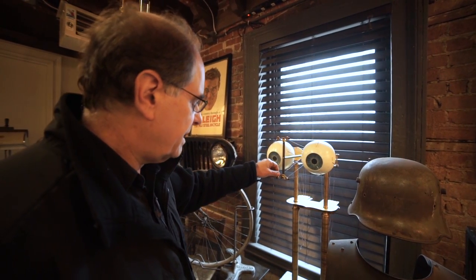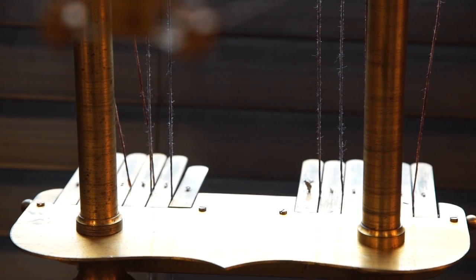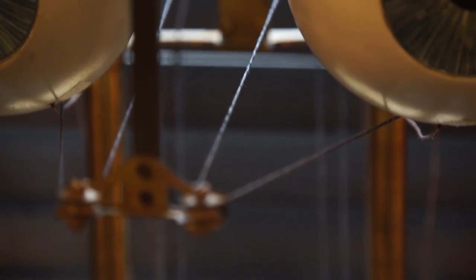This is one of my favorite pieces and it's French. There are different keys that connect to pulleys and to strings, and it shows how the different muscles of the eye work.